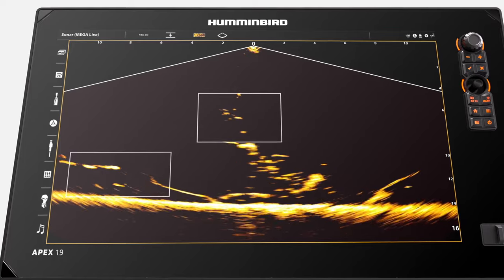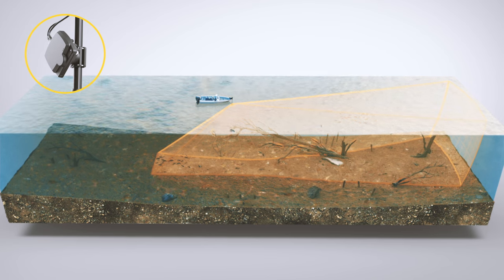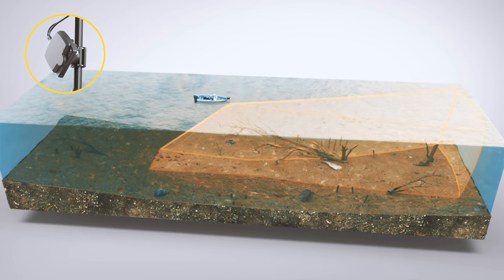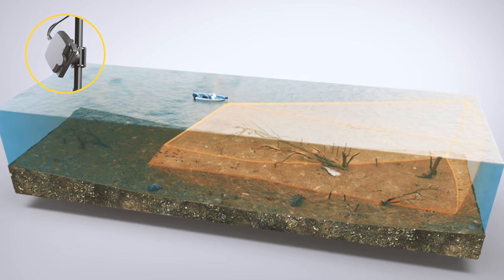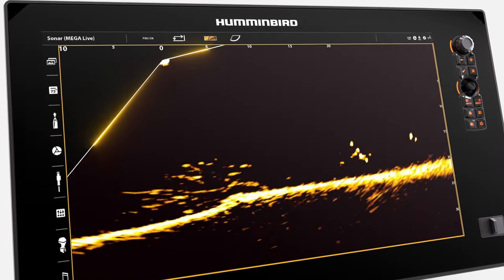Forward Mode is made for casting out ahead and around your boat, saving you time by revealing promising areas under docks and around structure. In Forward Mode, the sonar beam extends out away from the boat and the surface of the water is located at the top of the screen.